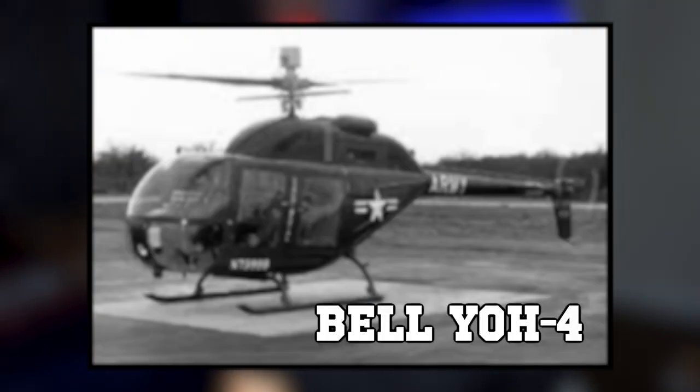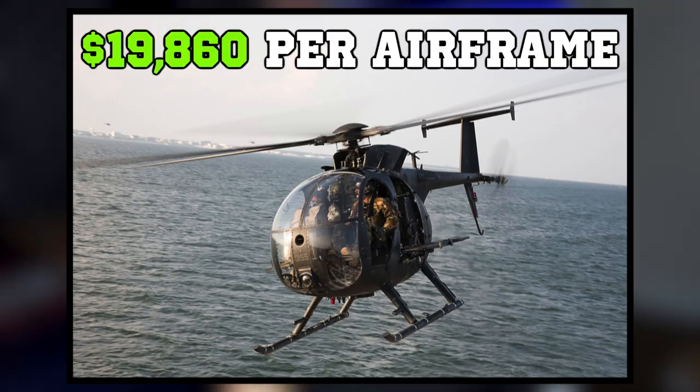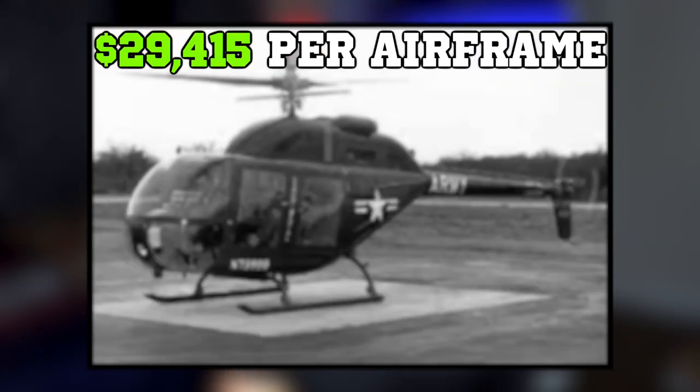The Bell YOH-4 was eliminated as it was considered underpowered. Eventually the competition whittled down to the Fairchild Hiller helicopter and the Hughes helicopter. Hughes won the competition, and the Army awarded them a contract to start production in 1965, with an initial order of 714 units that was later increased to 1,300 with an option of another 114.